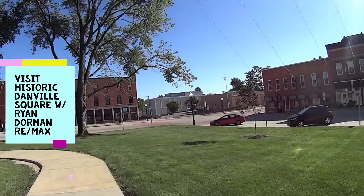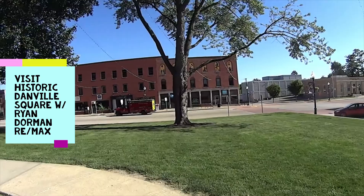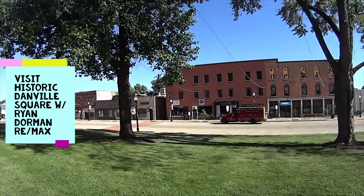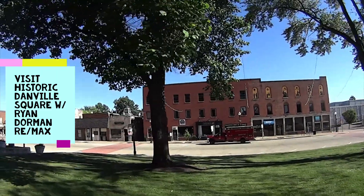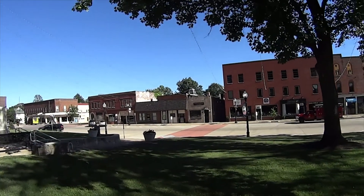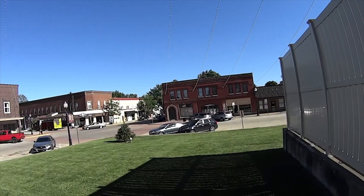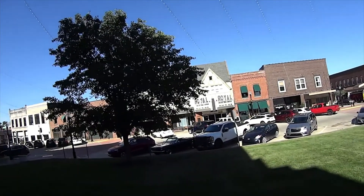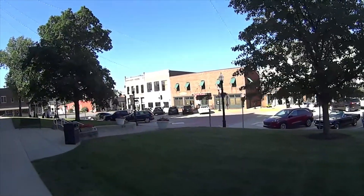We've got the fire department right there. Just walking around the city and seeing all these old shops. Ice cream — there's an ice cream store on the corner with a movie theater. With a Red Frank's Place.